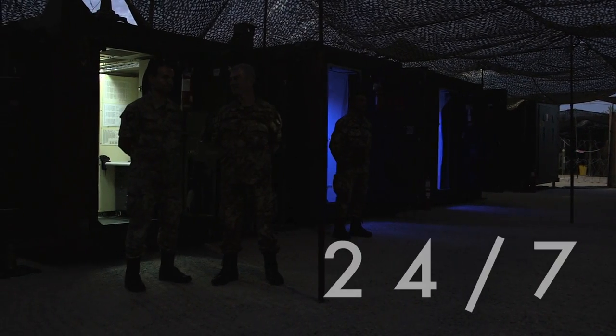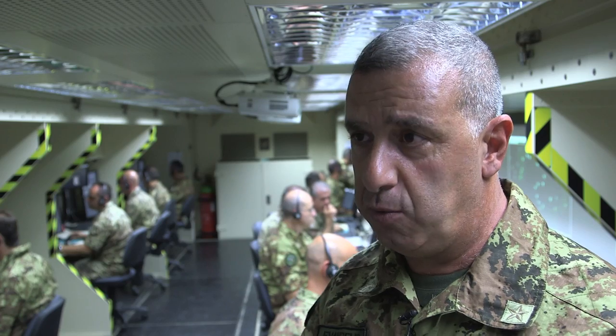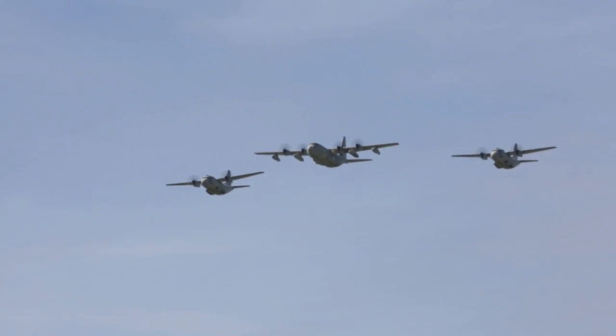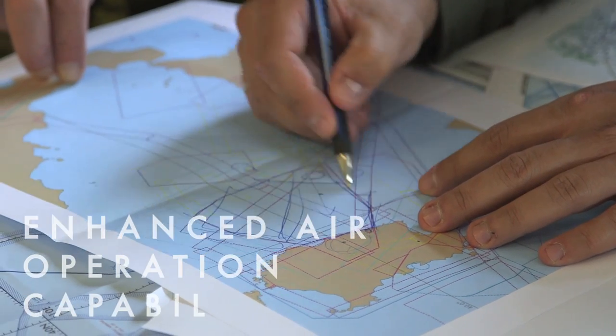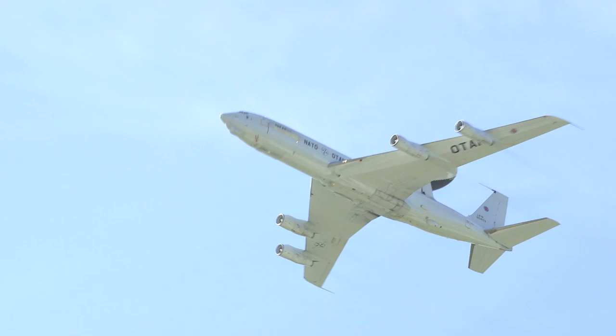We are ready 24-7. We move on very short notice, and it depends where we are tasked to go — how long it takes to get there and to build up the system. This unit can enhance the capability of the headquarters to perform air operations from their static location, being deployed over the area of interest.